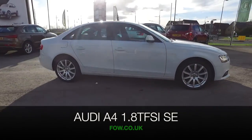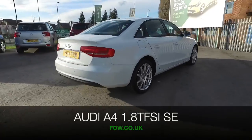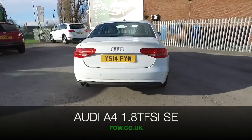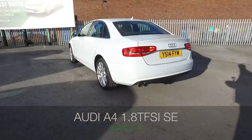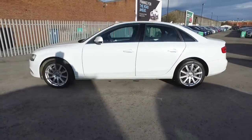Here we have a luxurious exec motor from Audi, an A4 which is really dynamic to drive. Under the bonnet, the 1.8 turbocharged petrol engine which has 170 horses, so it doesn't hang around.